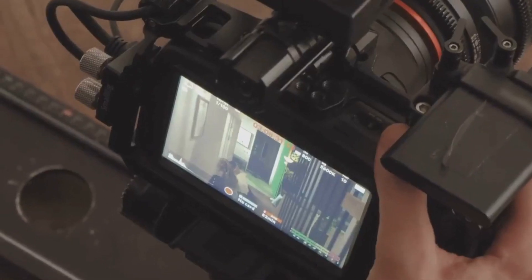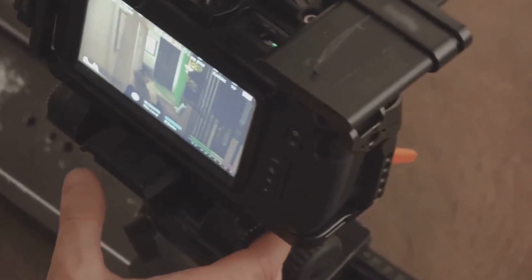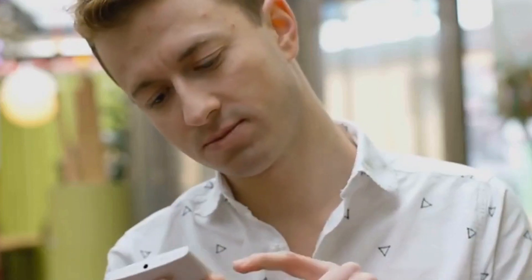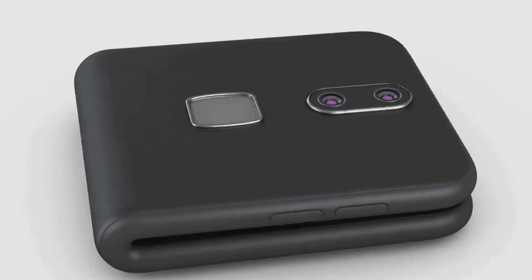ASUS is back at it again, pushing the boundaries of smartphone technology with its latest flagship, the Zenfone 11 Ultra. Released in March 2024, this phone is making waves in the tech world. It's not just about specs — it's about a holistic approach to innovation. ASUS has really outdone themselves this time, delivering a device that's sleek, smart, and sustainable.